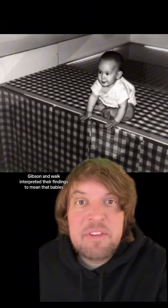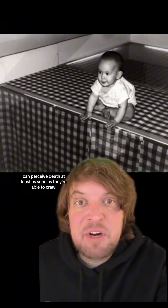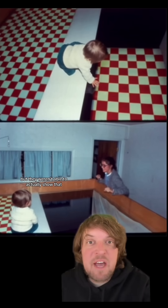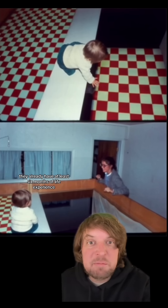Gibson and Walk interpreted their findings to mean that babies can perceive depth at least as soon as they're able to crawl. They hypothesized that babies' perception of depth and fear of heights is innate, but they weren't able to actually show that because by the time babies are able to crawl, they already have at least 6 months of life experience.